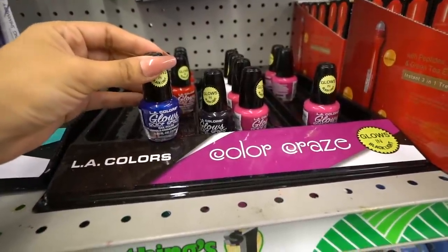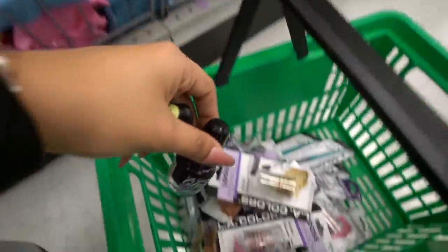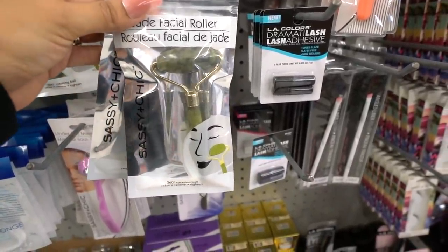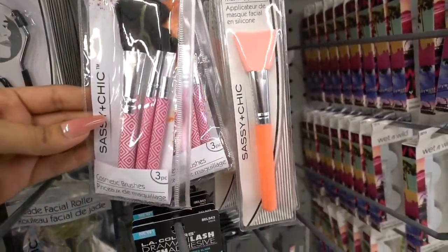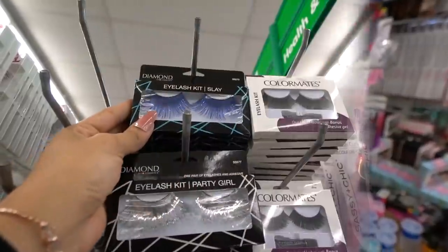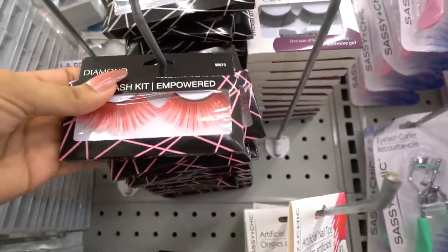I almost forgot to show you guys the new LA Colors nails — this one is a dark blue color, I need this in my life. And of course they have solid black too, which I need. I'm giving you guys these two right here. I can't believe no one is buying these jade rollers — they're so good. I have one at home from when I bought it in Florida, so I'm going to get two for you. I also have to add this one to the giveaway — cosmetic brushes, you get three for a dollar. I've tried these out before, they're really good. The handle is pink and white. And these colored eyelashes are seriously to die for — they have blue, silver, and orange.